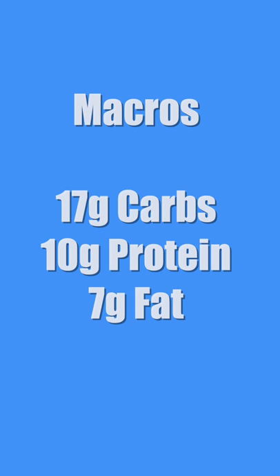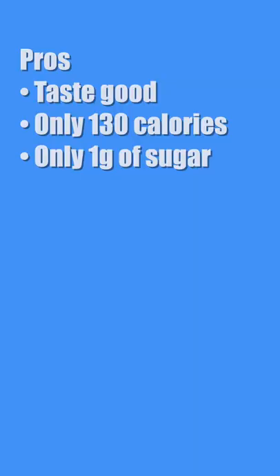Let's get to the macros. Each bar has 17 grams of carbs, 10 grams of protein, and 7 grams of fat. They do have allulose, and I'm not a big fan of allulose because it is an artificial sweetener. Let me get you through the pros and cons and my ratings.